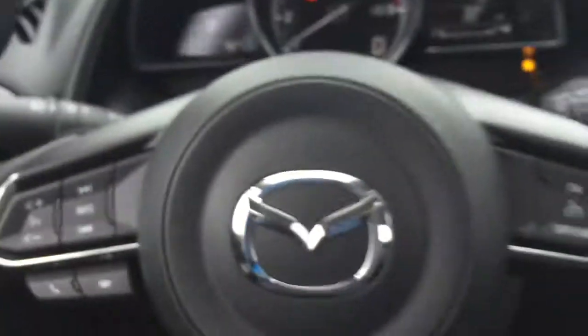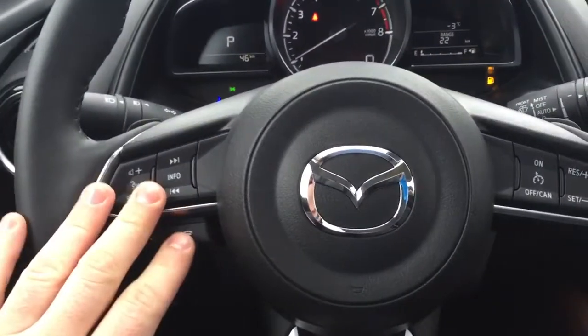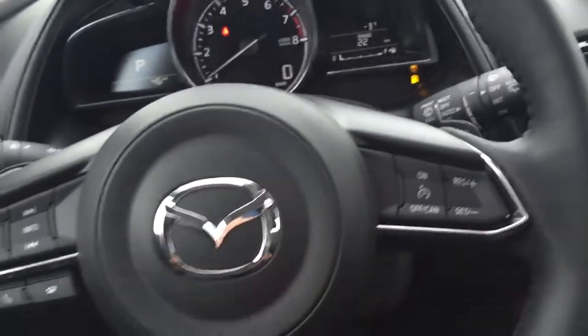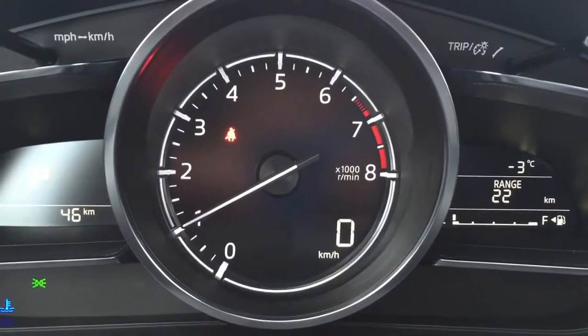Now let's hop on the inside and show you a couple more things. You have your Bluetooth controls on the left-hand side, cruise control on the other, and your digital speedometer as well as the tachometer right down the middle. Mazda also offers a heads-up display, which keeps your eyes on the road as much as possible for safety.